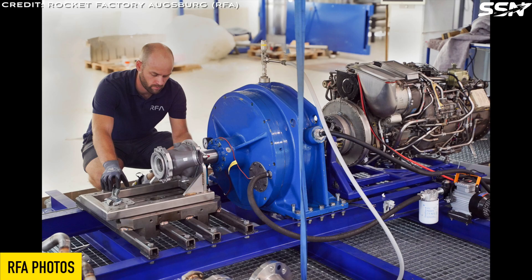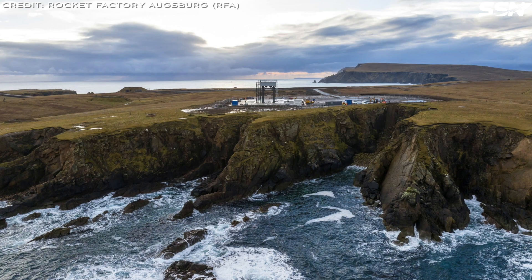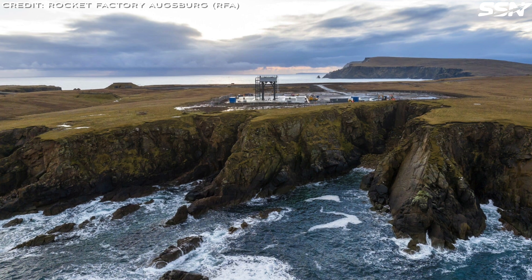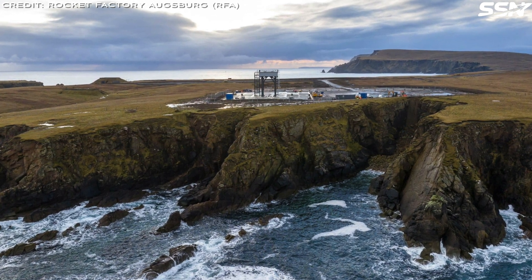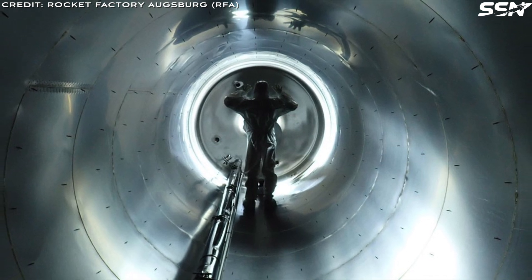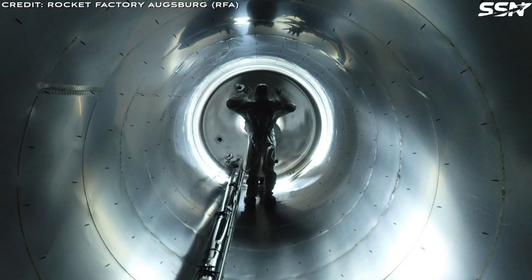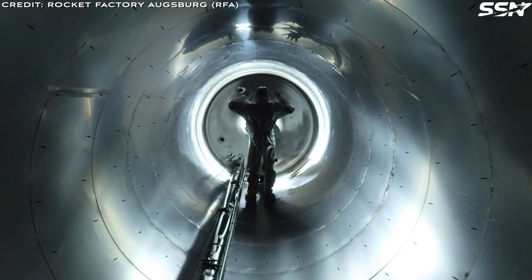RFA has shared photos showcasing their progress this year. They are currently constructing their second RFA-1 launch vehicle, following the destruction of the first in a pad accident at Saxavord Spaceport earlier this year. One photo offers a rare glimpse inside the tank of the RFA-1. These tanks, made from stainless steel, are remarkably thin at only 1.2mm — sufficient to handle the flight pressures required, while also being robust when not under pressure.